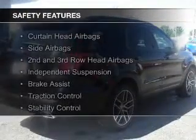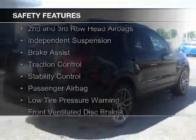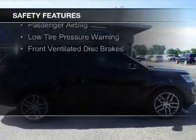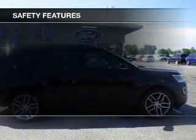Safety was made a priority with these features: curtain head airbags, side airbags, second and third row head airbags, independent suspension, brake assist, traction control, stability control, a passenger airbag, low tire pressure warning, and front ventilated disc brakes. Great quality at a great price.